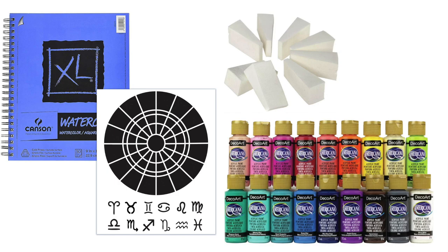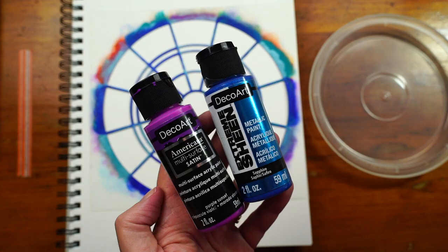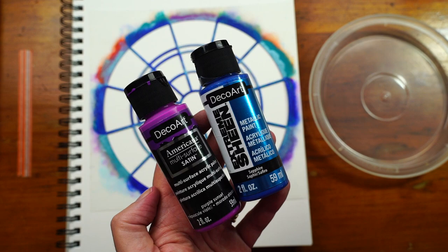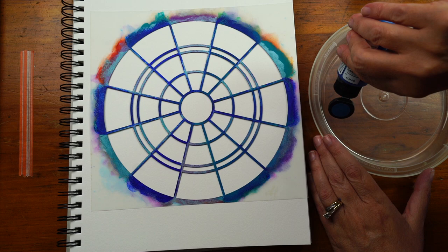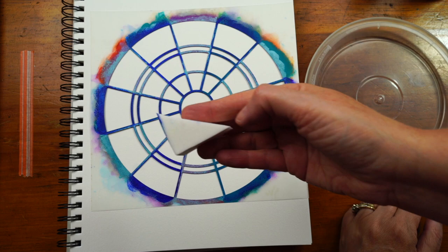My favorite thing to use for applying the paint are these makeup sponges — you can find them at the pharmacy or wherever they sell makeup. There are other supplies I'll be showing in the demos. For a complete list, look at the descriptions below the videos and I provide links of where you can buy them. The two colors I picked for this first project are Purple Sunset and Metallic Sapphire. I'm using a plastic lid from a to-go container as my palette — just squeeze on a little bit, because a little bit goes a long way.